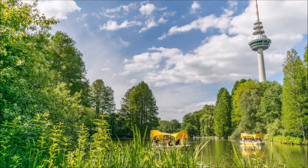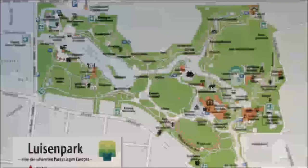Louisen Park is often called the Green Lung of Mannheim. The park features a small lake called Kutzevija, the TV Tower, and lots of rare flower species. Louisen Park is considered one of the most beautiful parks in Europe and is located on the left bank of the Necker River.